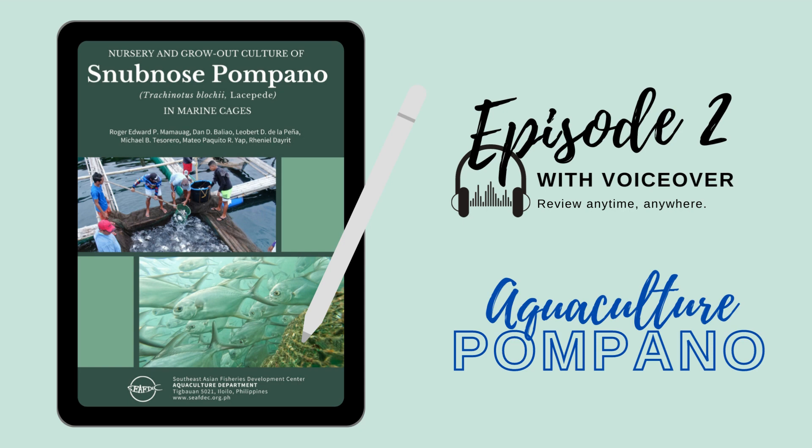Welcome to Episode 2. Questions and answers are based on nursery and grow-out culture of Snub-nosed Pompano in Marine Cages Manual published by the Southeast Asian Fisheries Development Center. Choose the best answer.